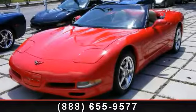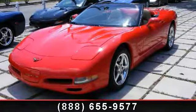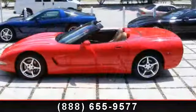Arrive in style with this 2001 Chevrolet Corvette. This may be the set of wheels you've been looking for.